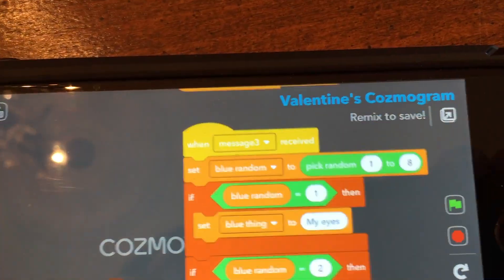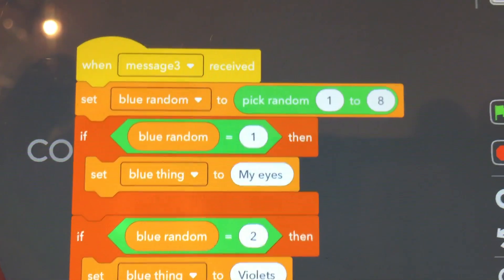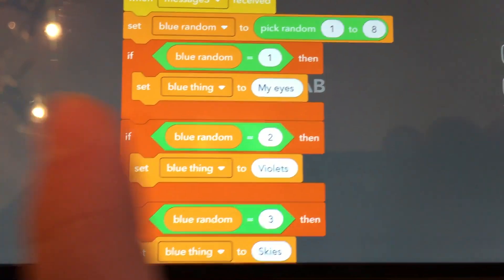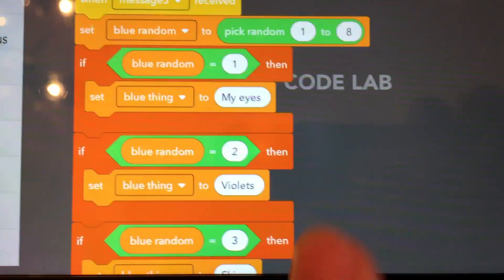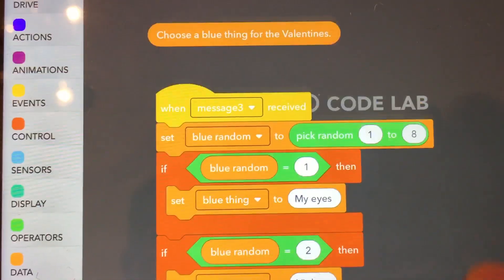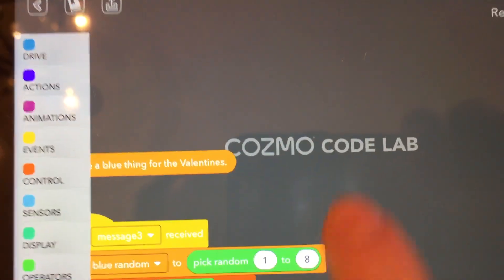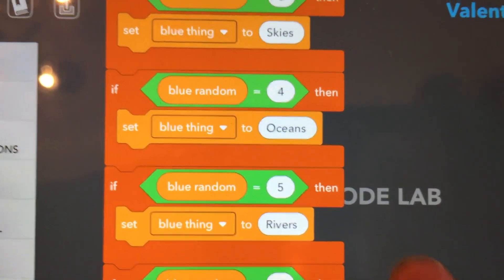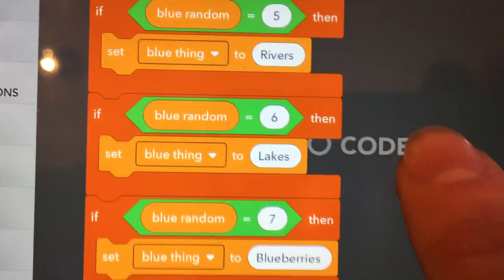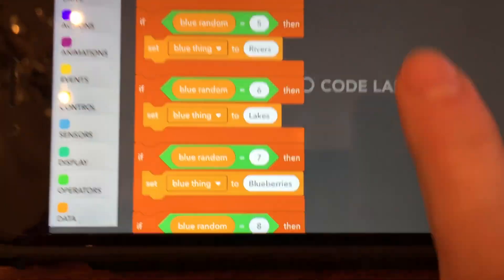And then the random blues are over here. Whatever is blue — my eyes are blue, his eyes are blue, check that out, he's got blue eyes. Violets are blue — though violets are kind of purple, but that's how this poem goes. Skies are blue. He also says oceans for number four, number five is rivers, lakes, blueberries, and jeans. So those are randoms one through eight.